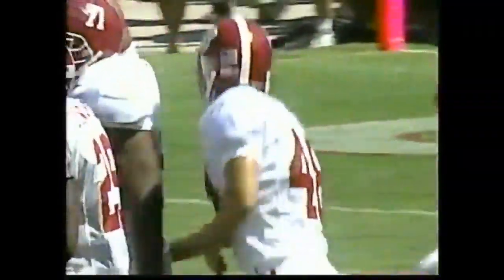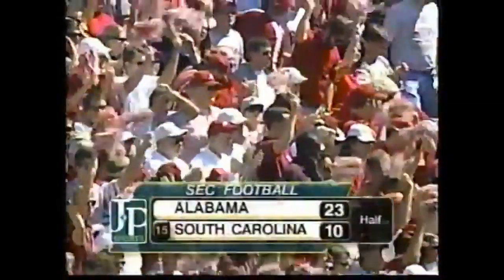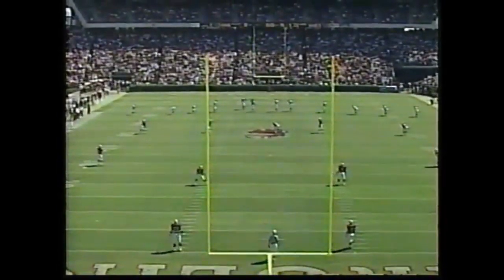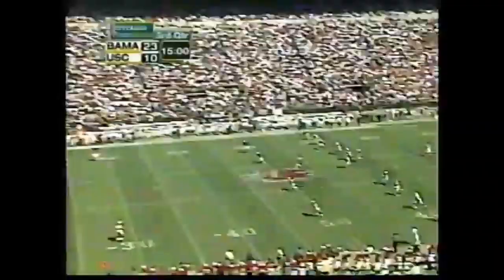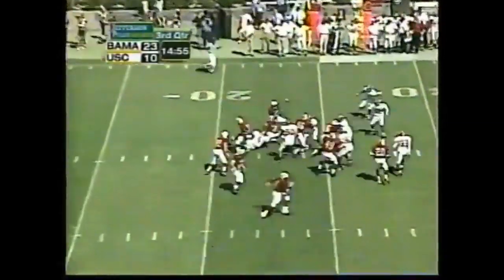Alabama ends the first half with a flourish. 23-10 is our first half score — the Crimson Tide faithful loving it. Coach Holtz is pretty in control; he's been in positions like this before and he's seen his team rally. We saw it here last year against Mississippi State — they rallied from the depths of despair to come back. But this Alabama team looks real focused.